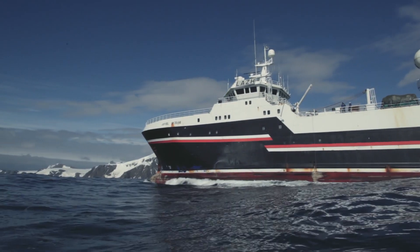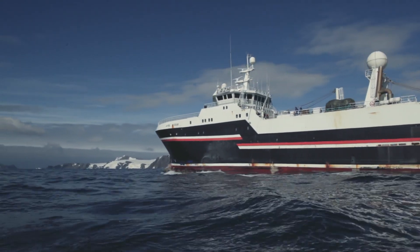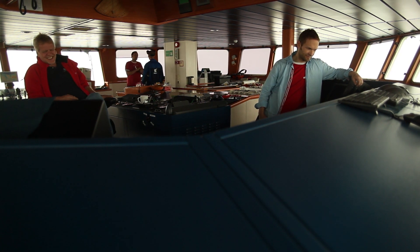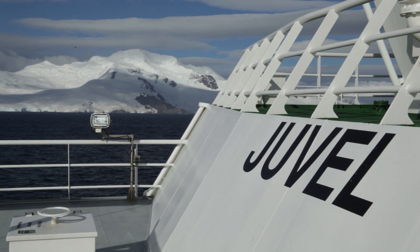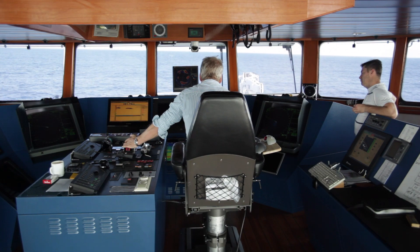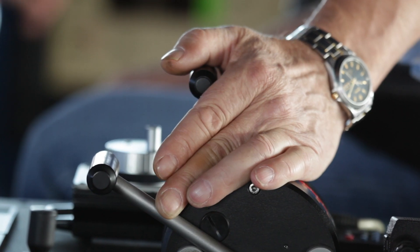Olympic Seafood is one of only two krill oil companies in the whole world who operates its own vessel. We are in full control of the origin of the krill. Our vessel U-Vell is in a class of her own — she is the newest vessel licensed for krill, modern, and safe.